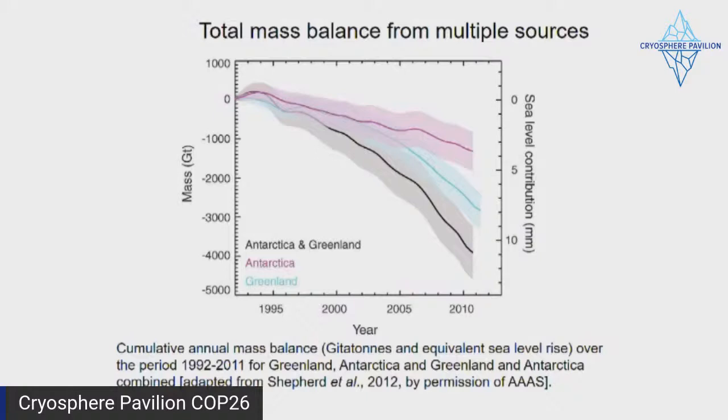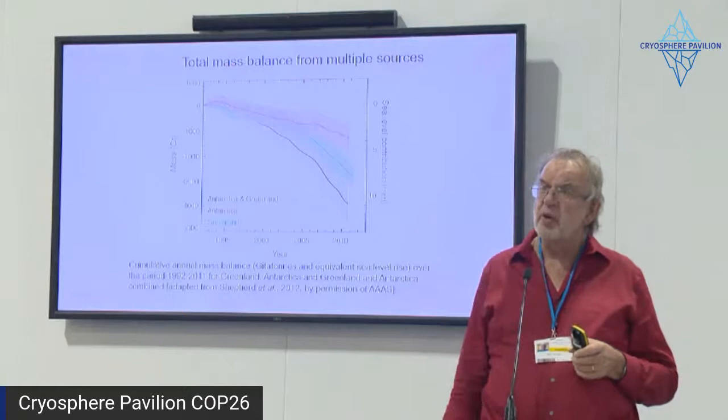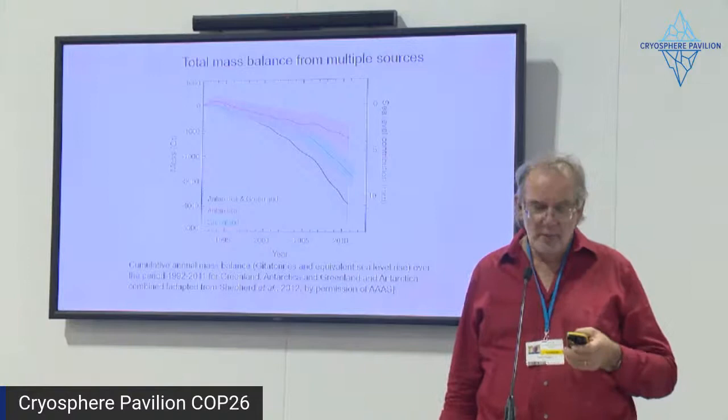This is another view of the mass balance — the total mass balance of the Greenland Ice Sheet compared to the Antarctic Ice Sheet and the two combined. This analysis goes through 2012, but it gives you the idea that of our planet's two ice sheets, it's the Greenland Ice Sheet that is really making the move now. That's the one we're really losing mass from. The Antarctic Ice Sheet is somewhat downward, but Greenland is certainly leading the way.